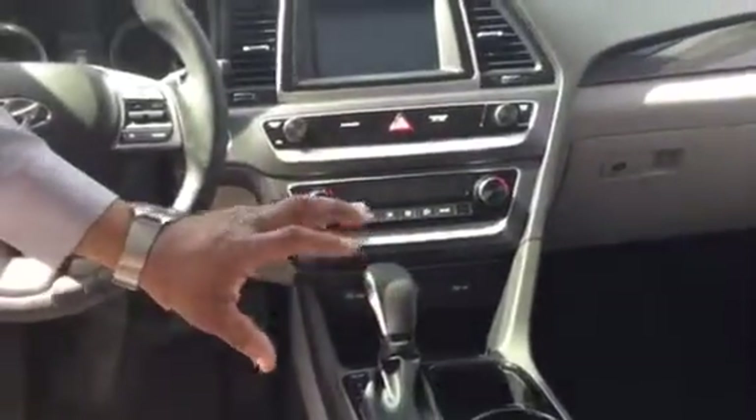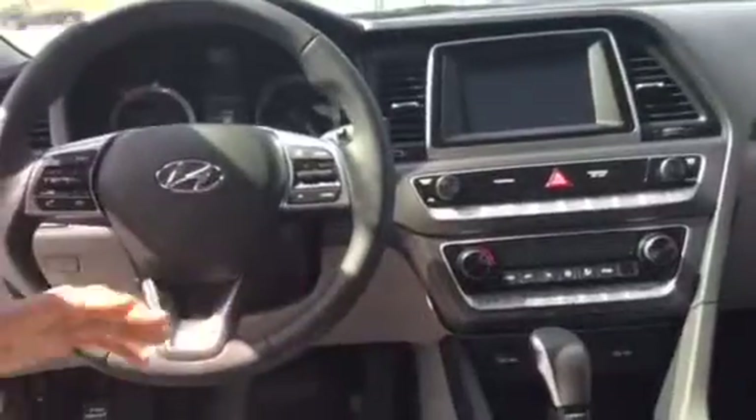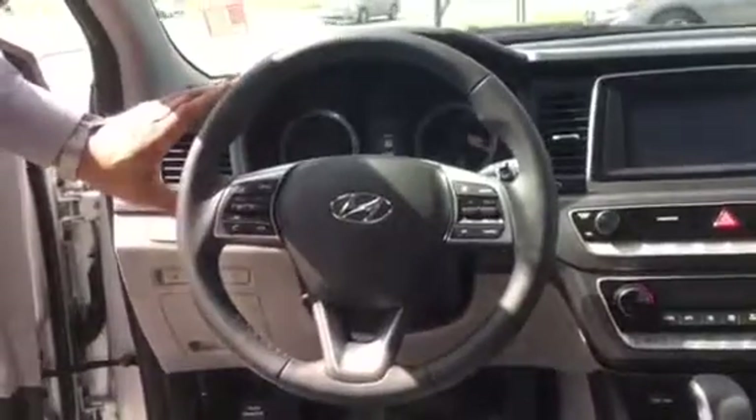It also has heated and cooled seats and automatic temperature control. It is a Shiftronic transmission, so it has basically two personalities — you can drive it like a manual or automatic without having to worry about a clutch. Standard cruise control, Bluetooth capability, stereo controls, and automatic headlights.